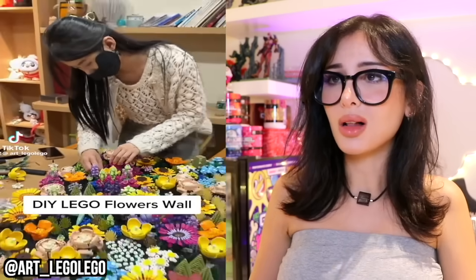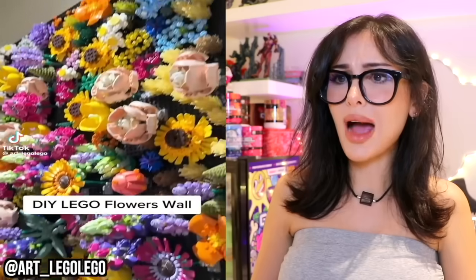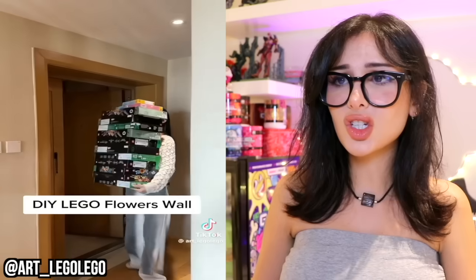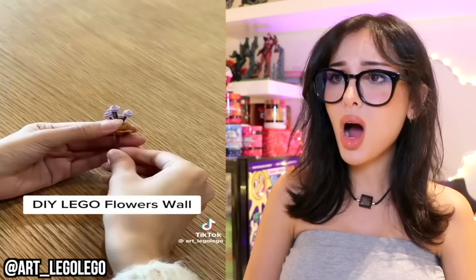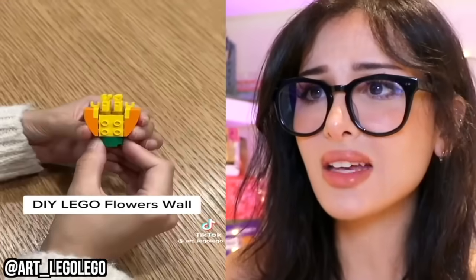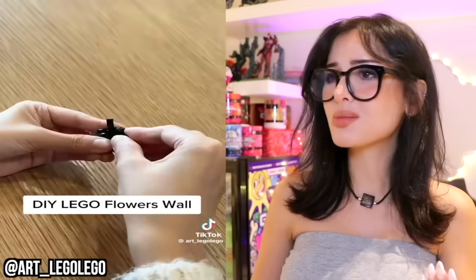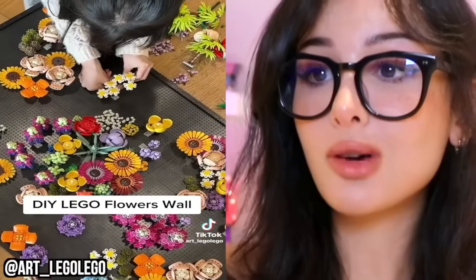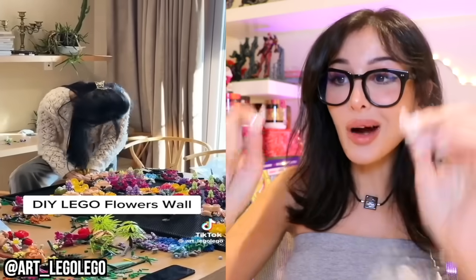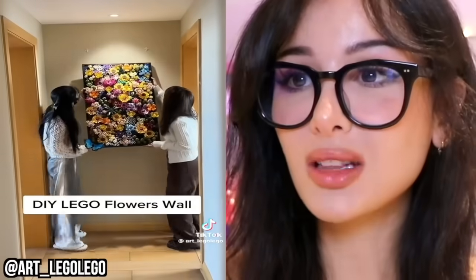DIY Lego flower wall. That's a lot of Legos. I literally just blinked and we got a flower wall — that is modern day art. She just took all these Legos and only used pieces of them. Do they even have Lego flower kits? I've never even heard that, but she made them. Literally a bouquet of Lego roses. You can just buy those — there's literally a kit for Lego bouquets, that's actually so cute. But instead of doing a bouquet, just pop the flowers off the stems and arrange them into this art masterpiece, then hang it up — just Lego art.